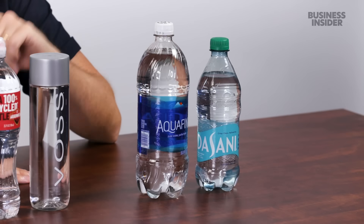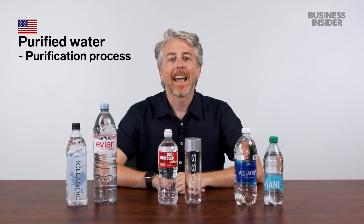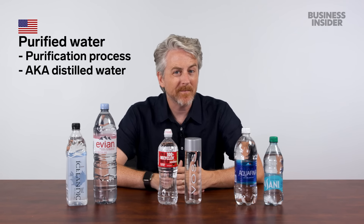Third is purified water, which is water that's been put through a purification process — and sometimes goes by distilled water. In the US, bottled water brands don't have to disclose the source info, perhaps so the brands can advertise their product to create the illusion it's from the mountains or a spring when it's actually not.